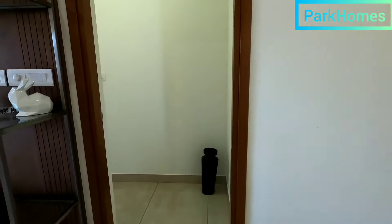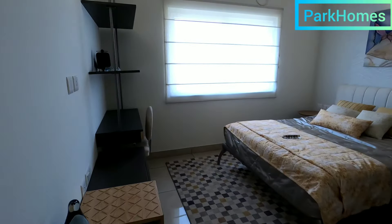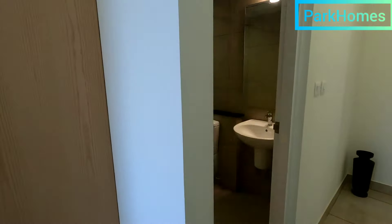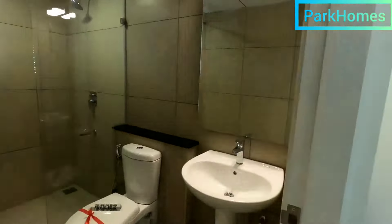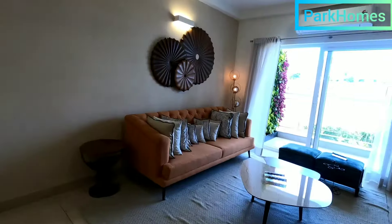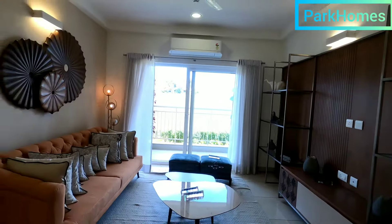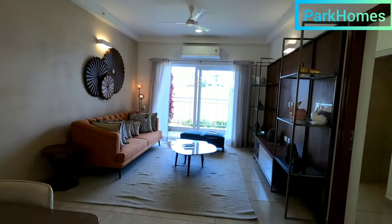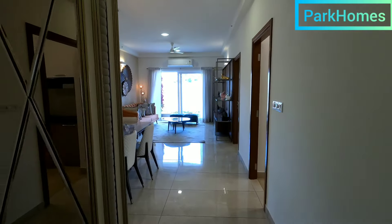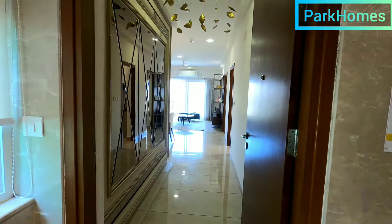Let me take you to the third bedroom. And if you want to see the TV cabinet, this is the TV cabinet which is placed here. This is the overall look of your 3 BHK with servant quarters at Prestige Waterford.